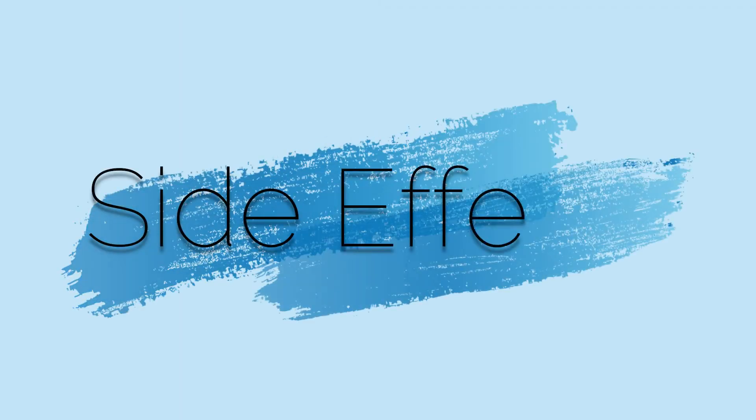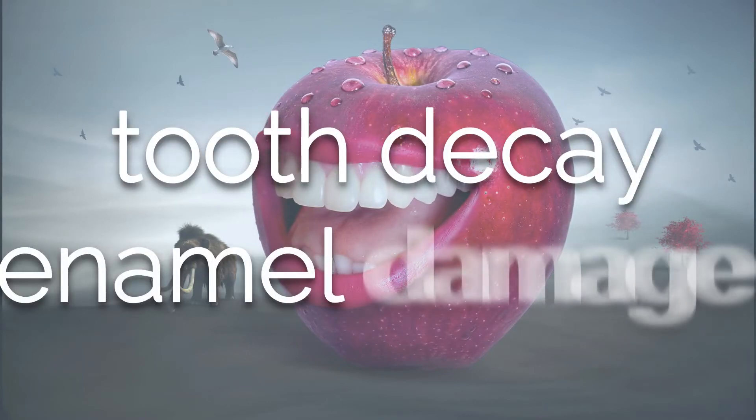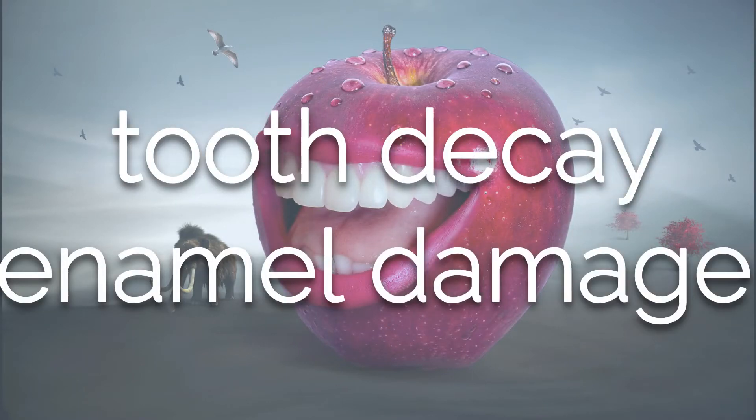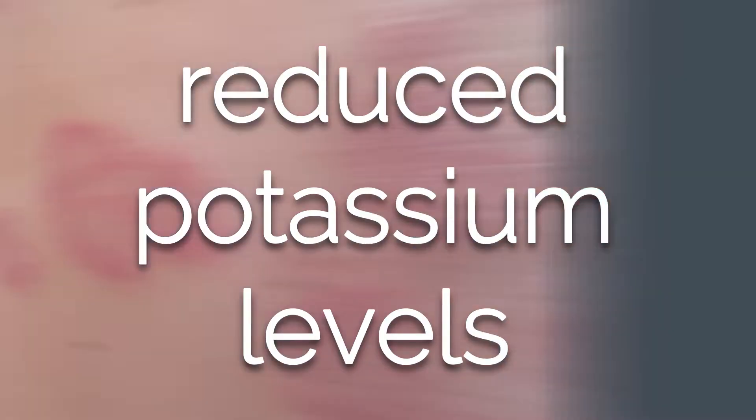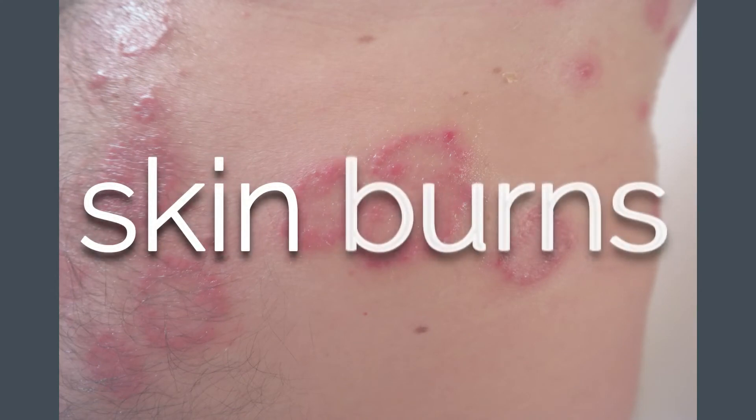Some common downsides of apple cider vinegar include tooth damage and enamel erosion, which can be prevented by brushing your teeth after consuming it or at least rinsing your mouth thoroughly. It can also reduce potassium levels, and can cause skin burns if used on the skin undiluted — for example when treating acne — so always use it diluted.